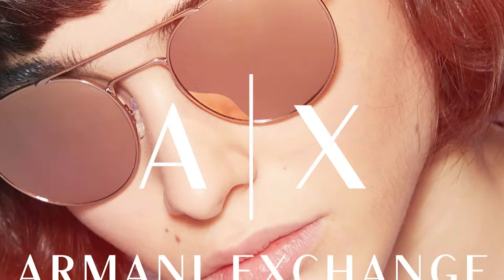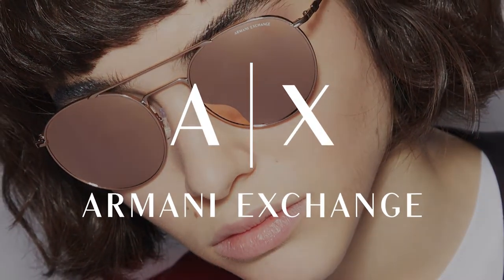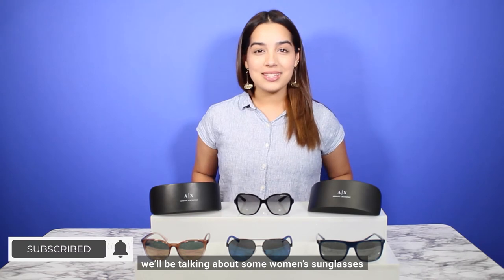Ladies, are you looking for stylish sunglasses that can be used anywhere? My name is Sam from Safety Gear Pro, and I have the perfect pair of sunglasses for you. In today's video, we'll be talking about some women's sunglasses.